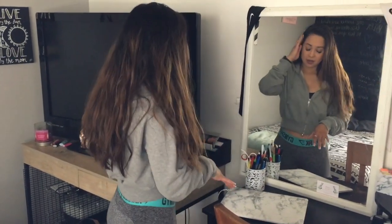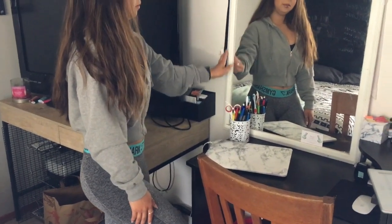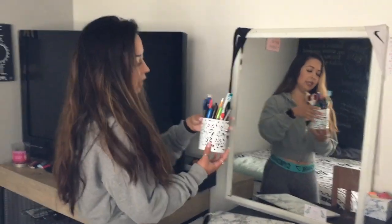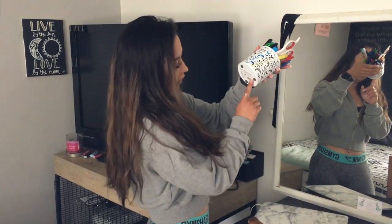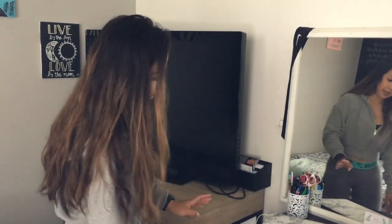Moving to my desk area — this is where I do my homework, makeup, and hair; it's where I spend most of my time. I set my computer here and have a little mirror, both my basketball headbands, and a container with pens, pencils, and scissors that I got at Target — super cheap but super cute.